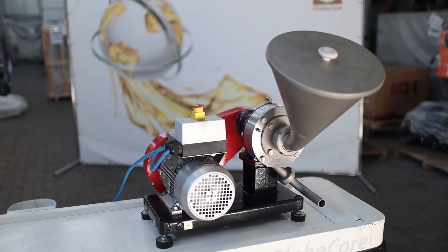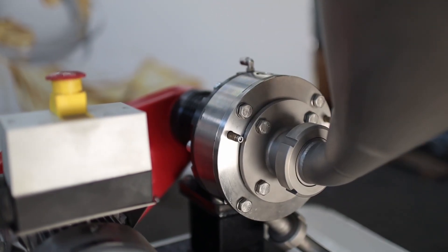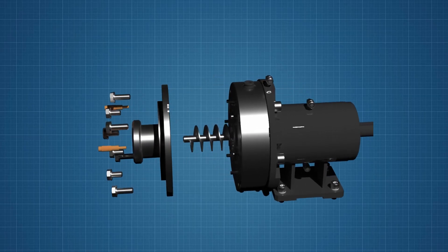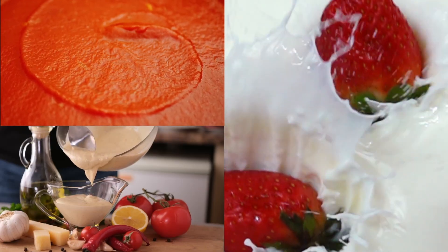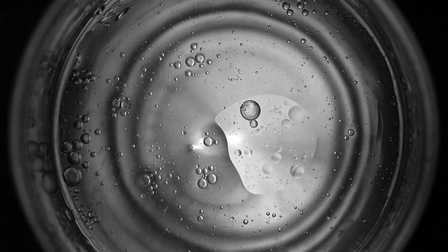One of the key advantages of GlobeCore colloid mills is their versatility. Users can adjust the grinding fineness by changing the gap between the cutting tools. Thus, colloid mills will be useful at various stages of food production — pastes, sauces, creams — in particular for dispersion and uniform distribution of emulsifiers and stabilizers.